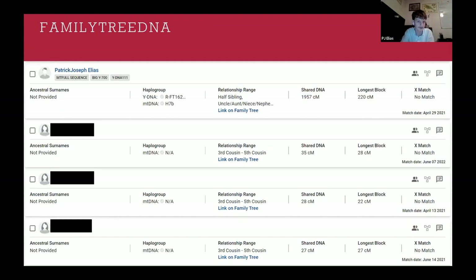The next company I want to talk about is FamilyTreeDNA. As you can see from this picture, they don't have as many DNA matches at a high level, but there are still some good matches to be found. All three of these DNA matches — except for the top one, which is me — are all unique to this database. So you're still going to find some useful DNA matches.